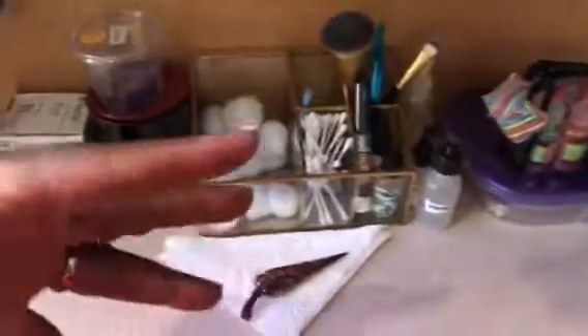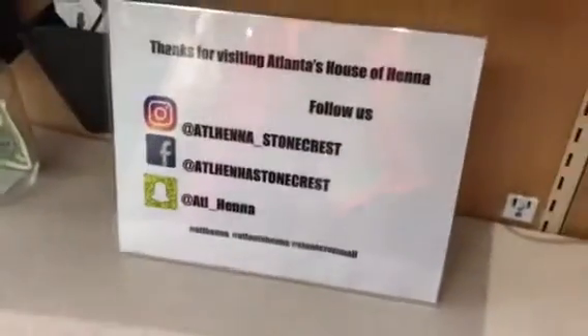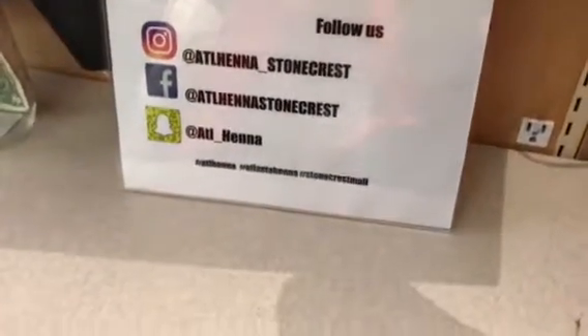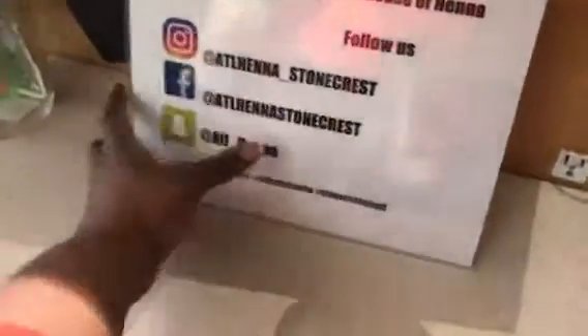If people want gems on their henna, everything is close at hand — clean needles, tape, alcohol. After we're done with the design, we take them over to the blow dryer up top. They place their hand under the blow dryer, and while drying they can look at our social media and connect with us on Facebook, Snapchat, and Instagram. This sign has our social media handles and common hashtags.